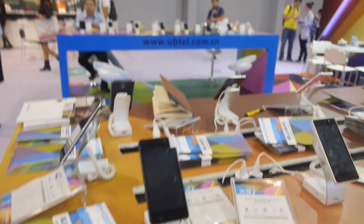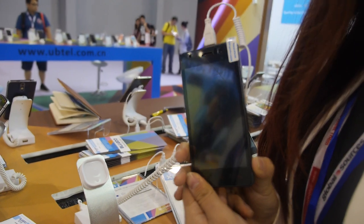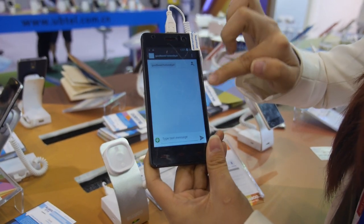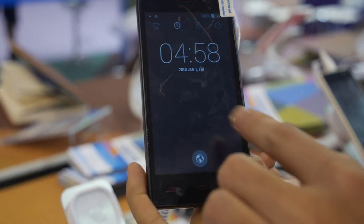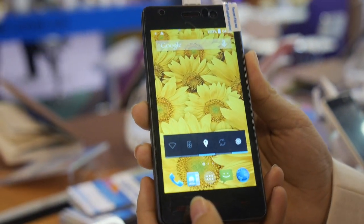And what is this one? This one is our latest 4G product. Can you power on the screen? It's a 5.5-inch FW IPS display. What kind of price are we talking about? The price is $85.